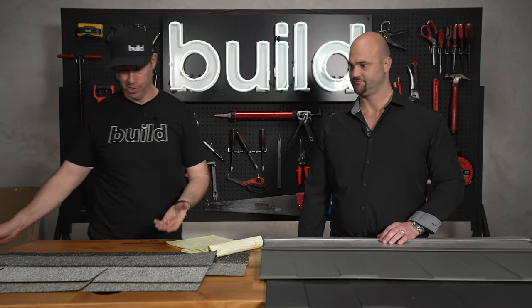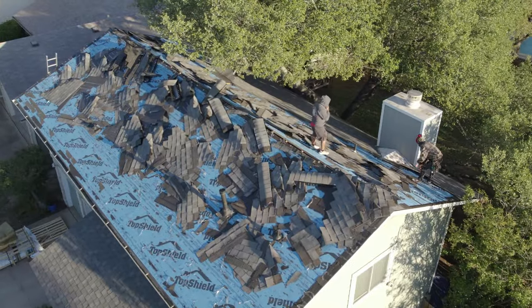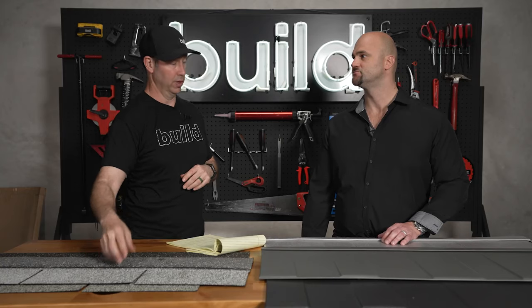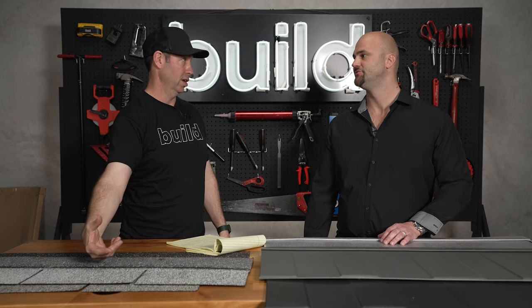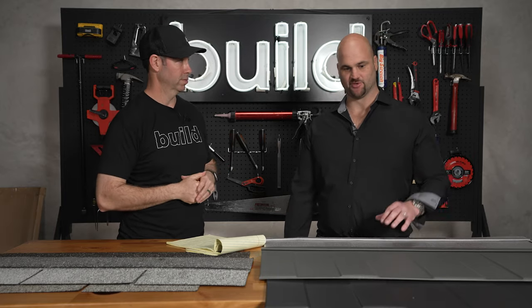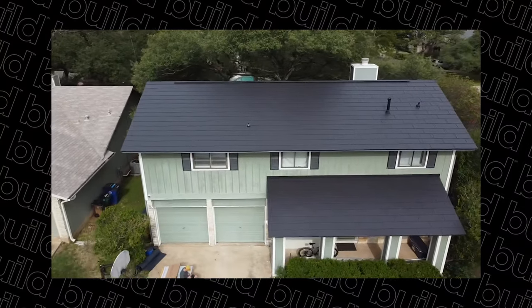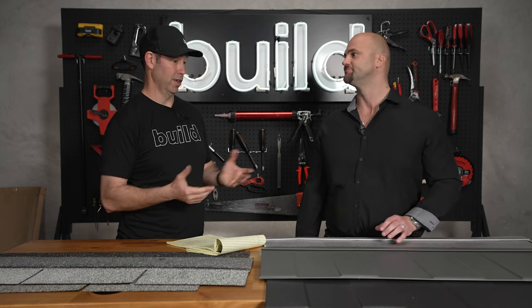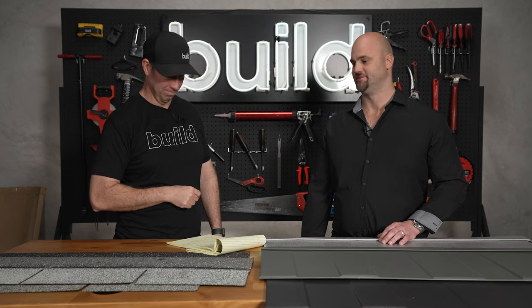Next, let's talk about recyclability. One of the things that bugs me about standard shingles is when the crew rips off that roof, you've got this huge dumpster. Most asphalt roofs get torn off and thrown in the landfill — some get ground down into road base, but that's a pretty small percentage. With the Wakefield Bridge or any metal roof, it's 100% recyclable. After its lifetime, you send it to a metal recycler and they transform it into new steel. You might actually make money on that recyclable rather than paying to dump it at the landfill.